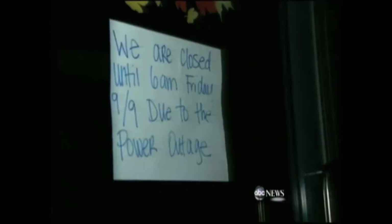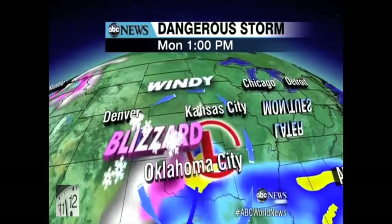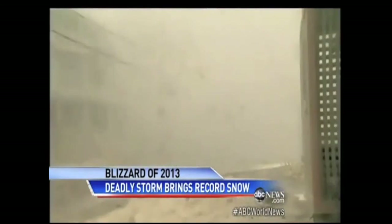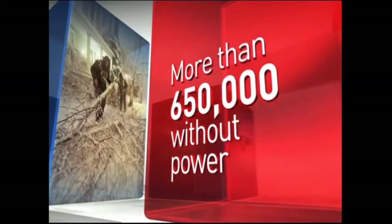With blackouts becoming a more common occurrence, there is an ever-growing need for alternative sources of power. Like this blizzard that traveled across country all the way to the East Coast, trapping residents at home and leaving cars stranded with more than 650,000 people struggling without power.